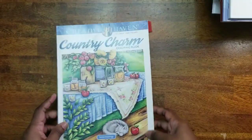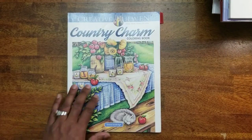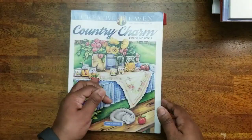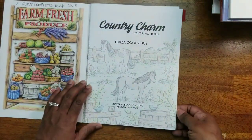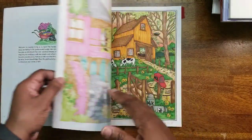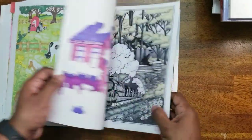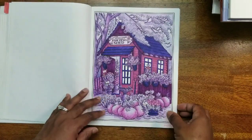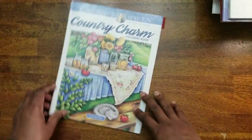Next I have Country Charm, a Theresa Goodridge book paired with Creative Haven. This is actually a full book — I finished the whole thing. You can check my video list where I completed it last year. The images are beautiful; some I didn't like, but some I absolutely loved.